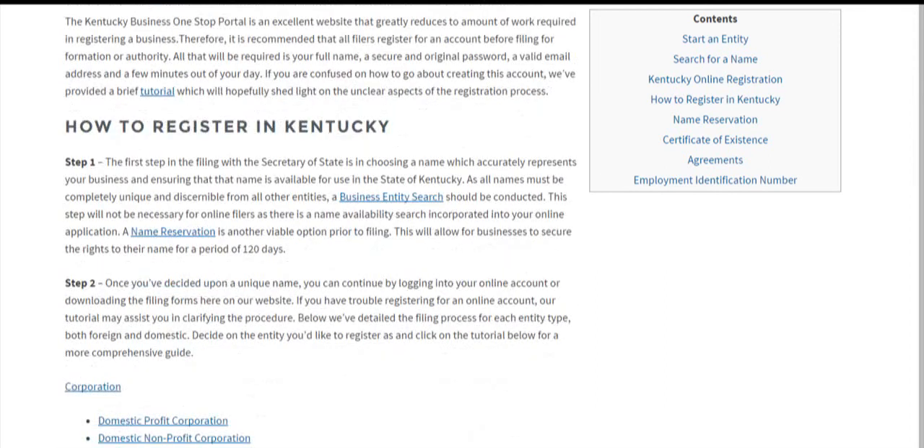As mentioned, the first step is doing a business entity search. You can also make a name reservation, which is especially handy for foreign entities wanting to reserve their name for 120 days before filing. If you think you might need some time to file but know you want to operate in Kentucky, name reservation is where it's at.